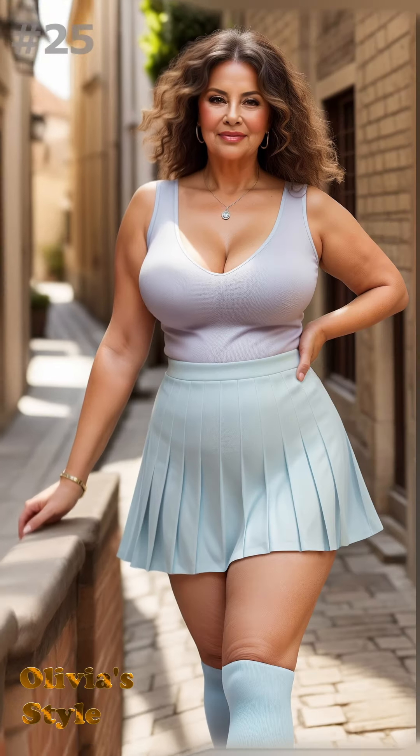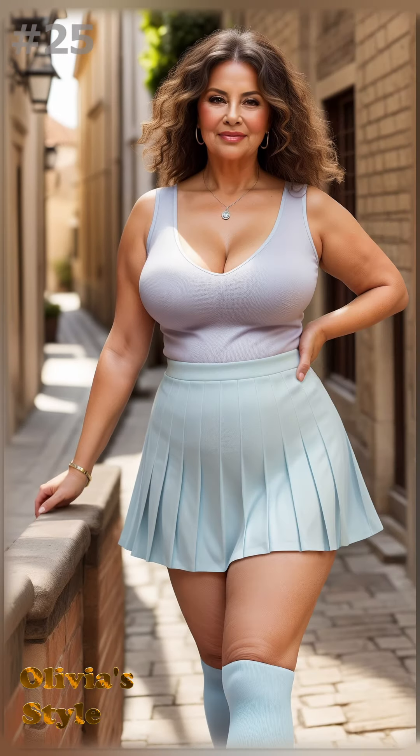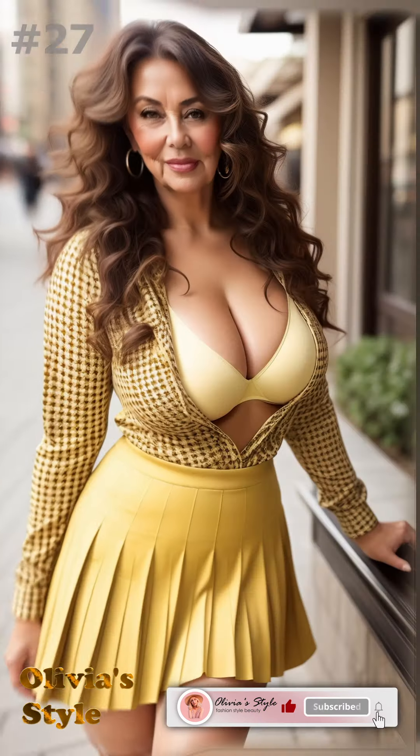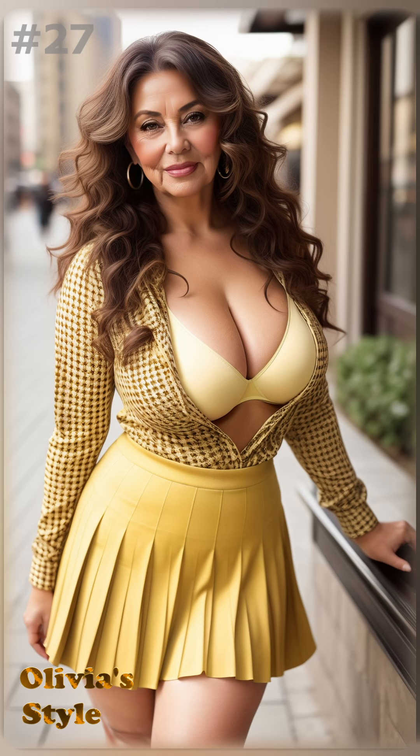As we wrap up, remember fashion is about feeling great in what you wear. Age is just a number and style is eternal. Don't forget to subscribe for more style tips and inspiration. Thank you for tuning in and keep embracing your unique style with confidence and charm.